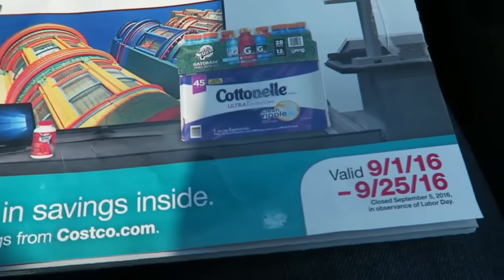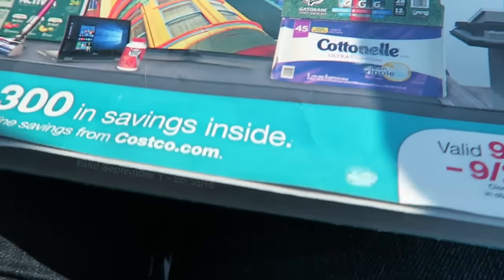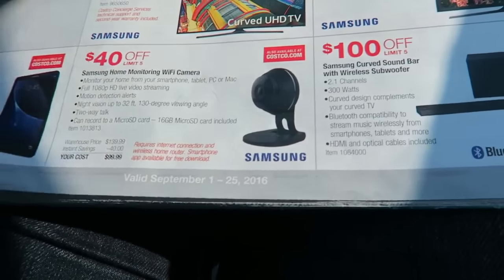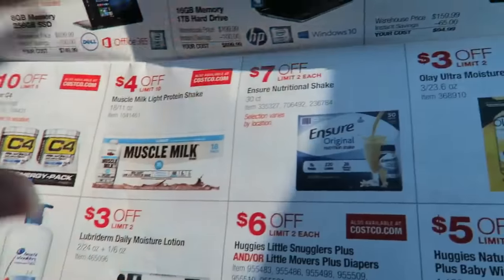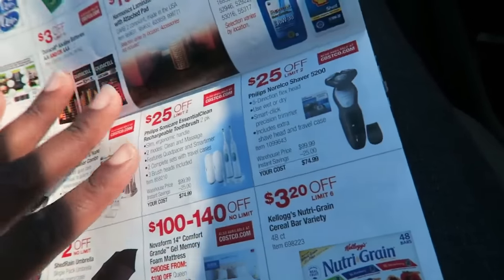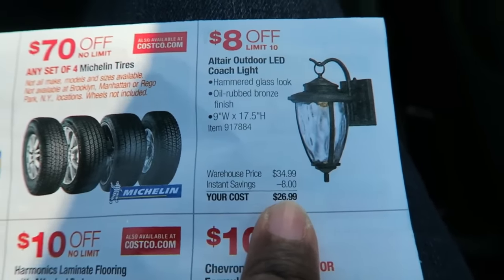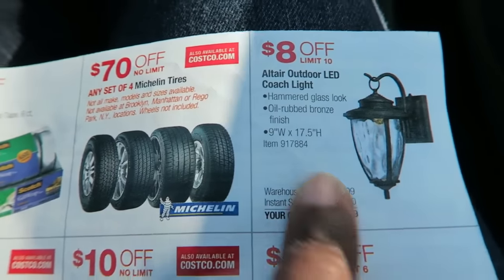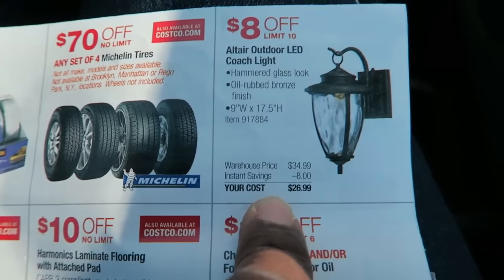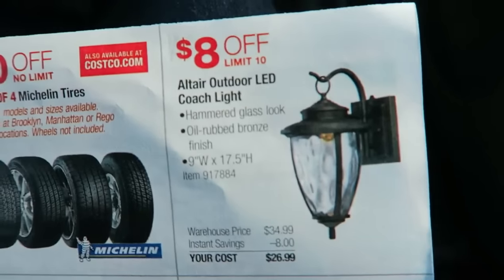Here's the flyer for this month. They don't have too much in the flyer this month — not too many great sales. I don't even know if I'll find a Costco deal of the month this month. Let's see. I'll show you guys what I circled. These LED lights for outdoor lighting of your home are really nice. My parents got some. They're $8 off — a pretty good steal, though I doubt we'll get those today.